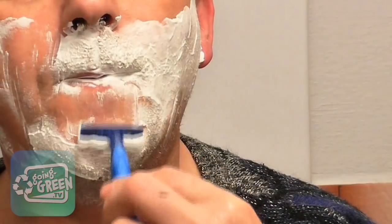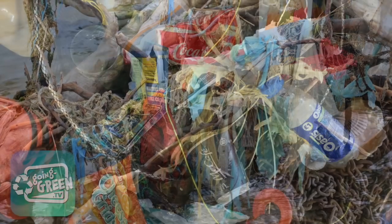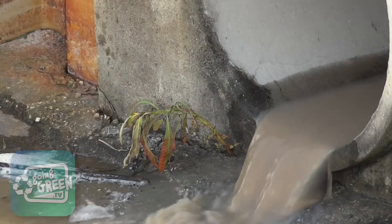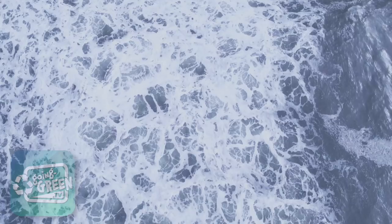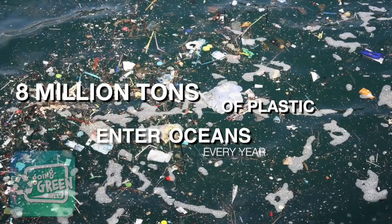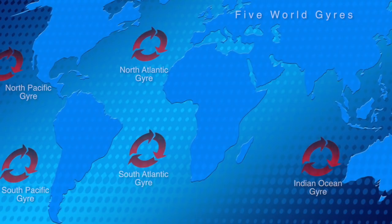Our increasing dependence on disposable products is having a devastating impact on our oceans. Plastics such as packaging, shopping bags, and bottles end up in landfill, which spill into storm drains, waterways, and rivers, and eventually into the sea. More than 8 million tonnes of plastic find their way into our oceans every year. Once they enter the oceans, they're carried by winds and currents into gyres.